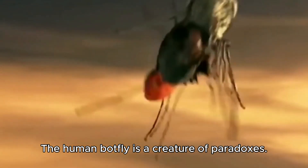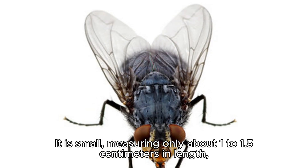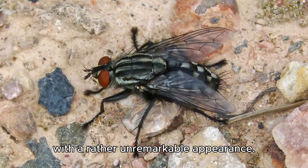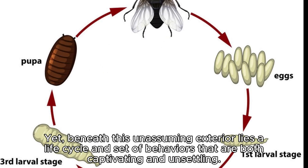The human botfly is a creature of paradoxes. It is small, measuring only about 1 to 1.5 centimeters in length, with a rather unremarkable appearance. Its bristly, brownish-gray body and wings might lead one to underestimate its capabilities. Yet beneath this unassuming exterior lies a life cycle and set of behaviors that are both captivating and unsettling.